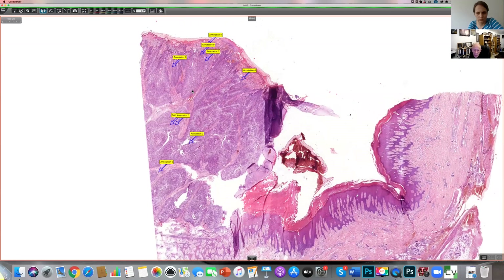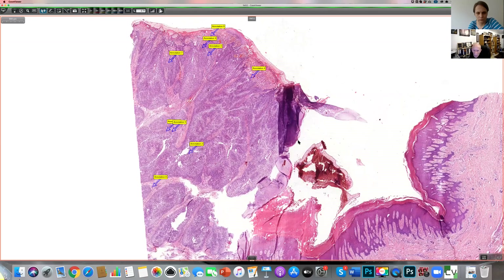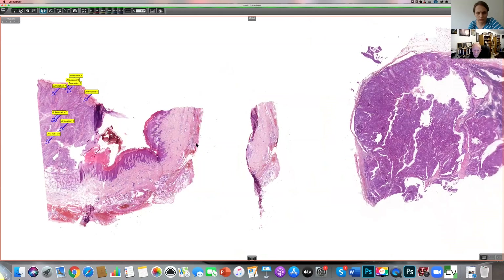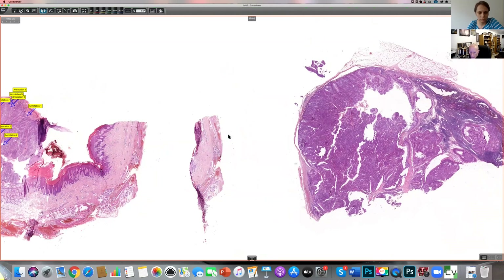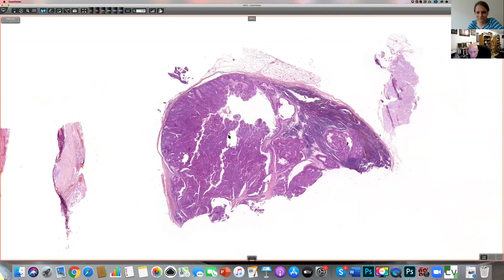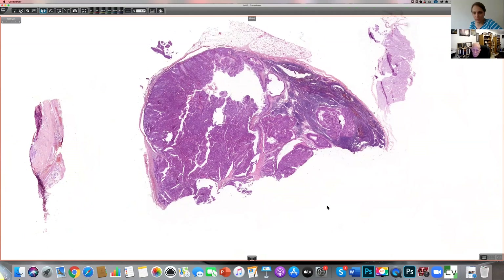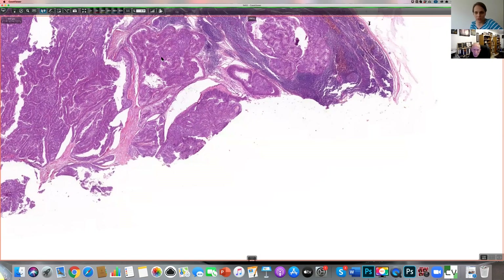On balance I would be thinking more in terms of benign than malignant. But here's the catch which makes this really, really interesting. What Antonina didn't tell us - because I told her not to tell us so that we wouldn't get biased - is the patient also had inguinal nodes. That's right - inguinal lymph nodes were sent at the same time as the primary tumor for consultation.